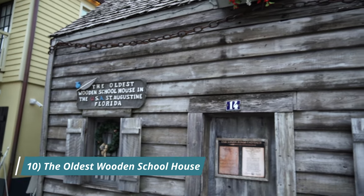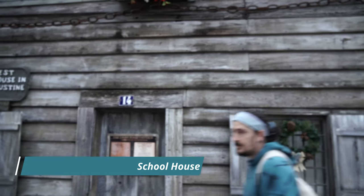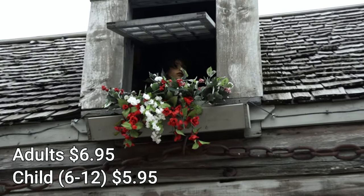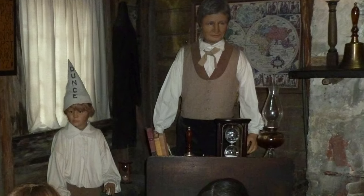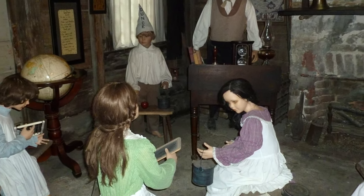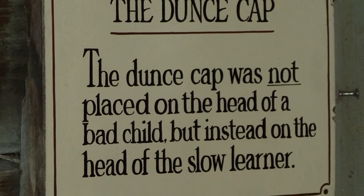Next up at number ten: the oldest wooden schoolhouse. This schoolhouse is said to be the oldest school building in the United States. It is open Sunday through Thursday 10 a.m. to 6 p.m. and Friday and Saturday 10 a.m. to 8 p.m.